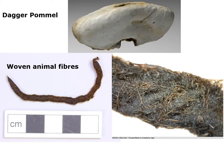Defence seems to have been a feature of life in the Brock towards the end of its life. Here we have a dagger pommel, a more unusual find. Also fairly unusual, particularly on a coastal site: woven animal fibres, perhaps from a highland cow.